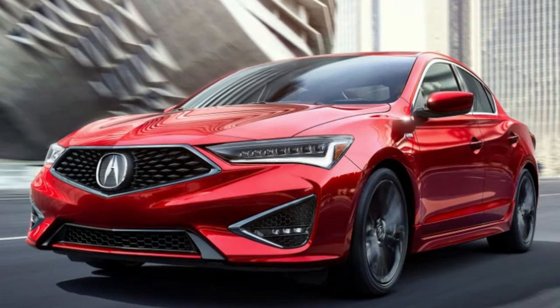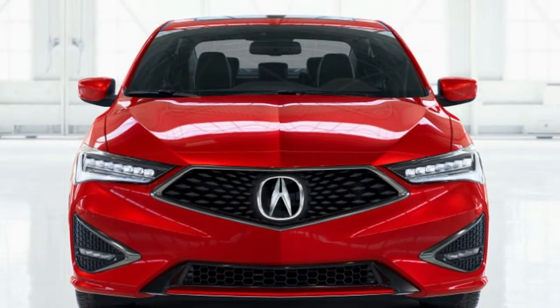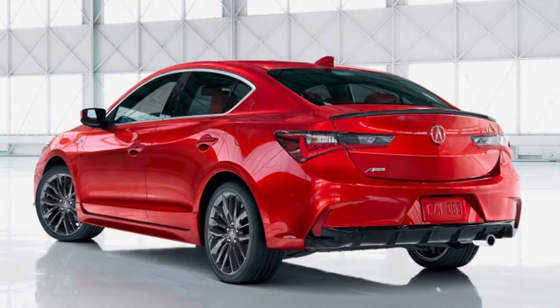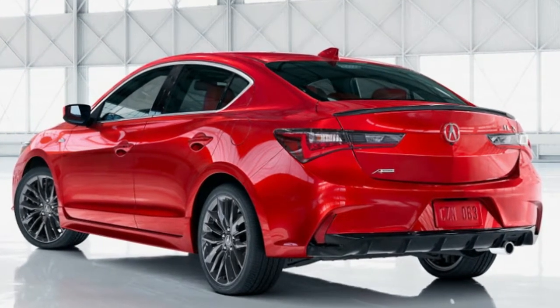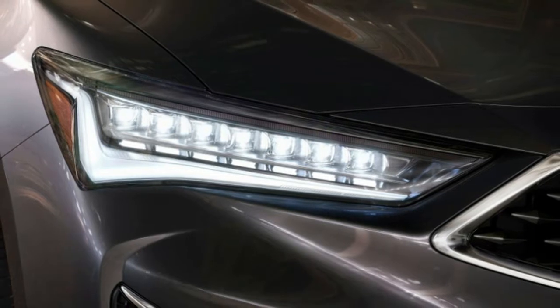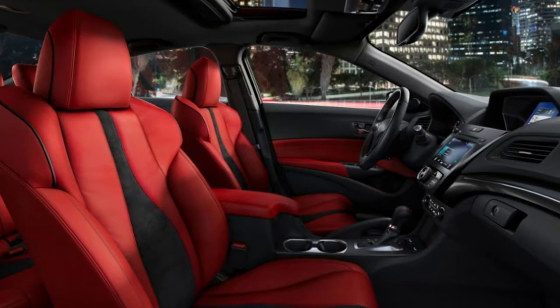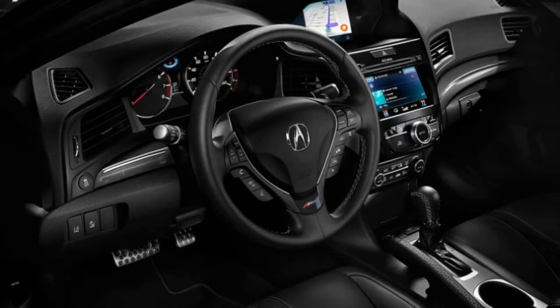Aside from these changes, the ILX is still pretty much the same as the old one. Under the skin is the same naturally aspirated 201-horsepower 2.4-liter four-cylinder, still coupled to an 8-speed dual-clutch automatic transmission and powering solely the front wheels. The 2019 ILX goes on sale in October, but pricing has not yet been announced.